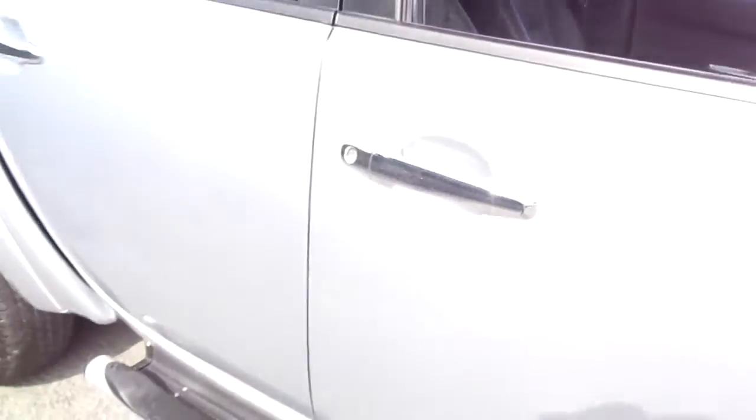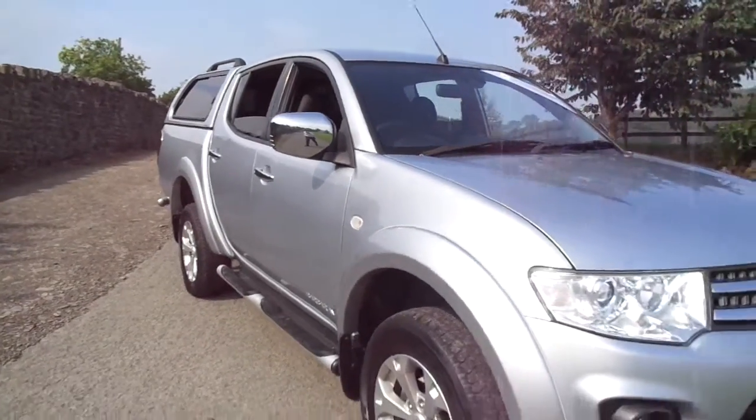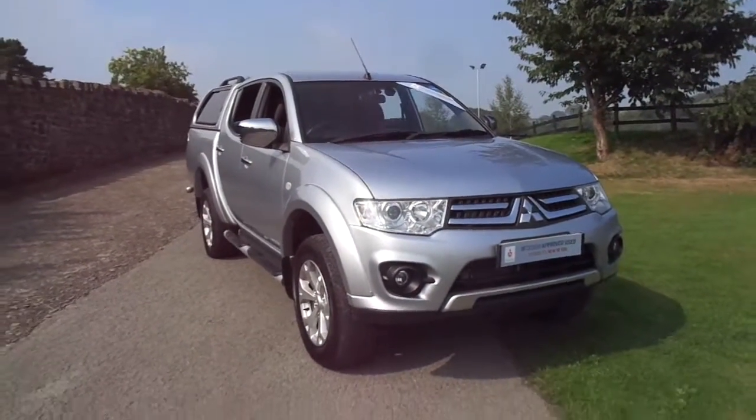Being part of our Mitsubishi approved range, the vehicle will be supplied with a warranty, full service, and an MOT should it need one.